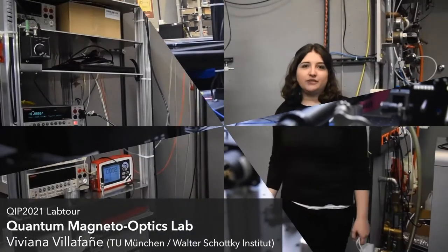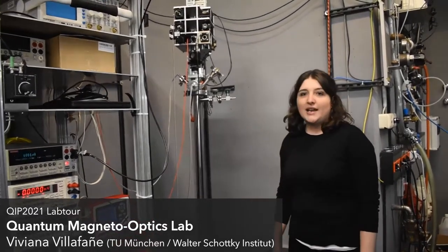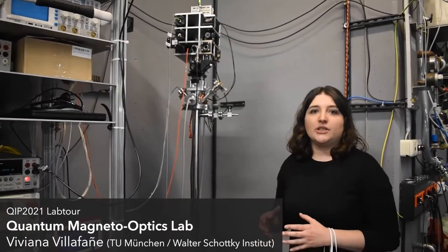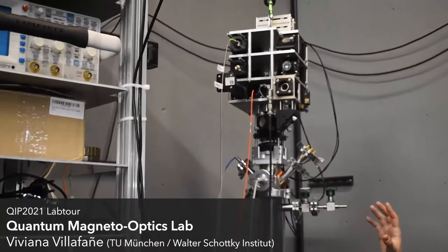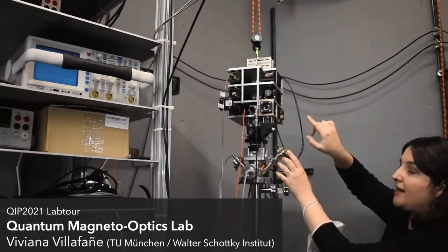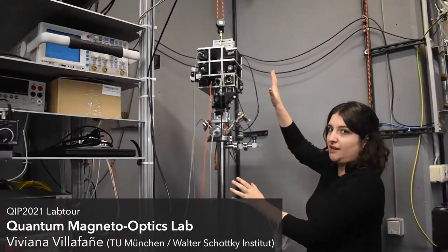Once we detect a quantum dot that has good quality, we want to try quantum optics experiments to check the purity of the single photons that it emits and also the indistinguishability of the photons that it emits. That's why here we have this probe stick, where we build all the optics at the top, so we can couple into a quantum tool and collect the single photons that are emitted.